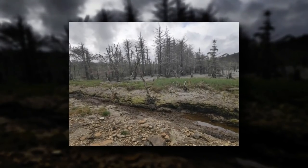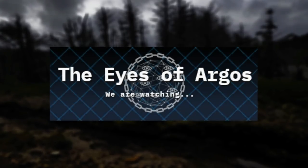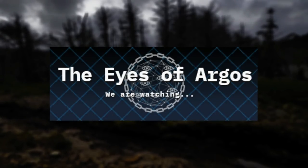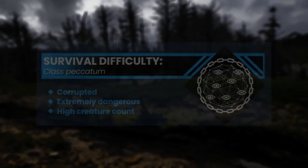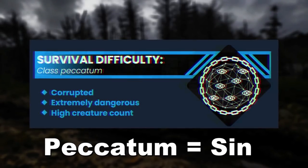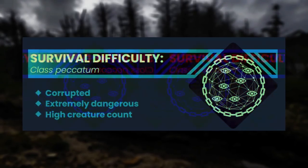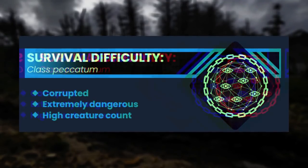First up is level negative seven, or sometimes called ground negative seven. This level was discovered by the Eye of Argos group, which apparently is always watching. The level itself is classified as class pecatum — a fancy word for sin — so it's a class sin, and is corrupted and extremely dangerous. There's also a high entity count here as well.